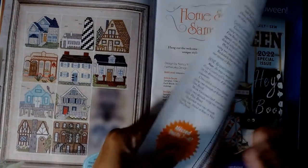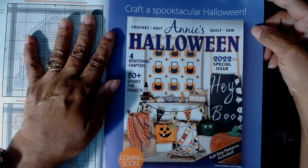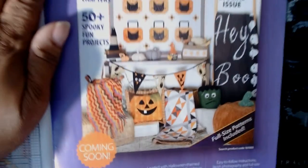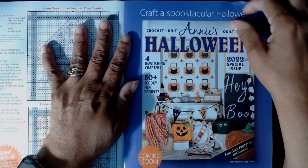Here we have another Halloween issue — this one is for quilters, crocheters, or knitters. It's also available at AnniesCraftStore.com. Grab it if you're interested. Like I said, I'm two weeks late showing you this so you may have already ordered it.